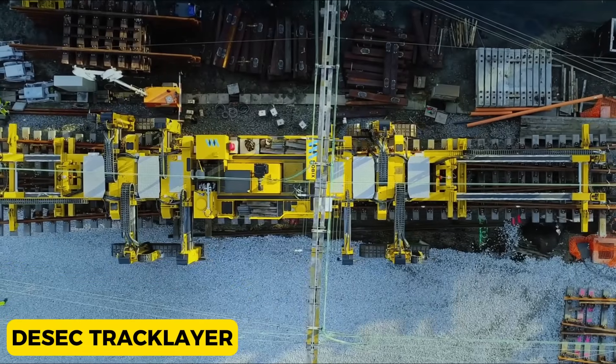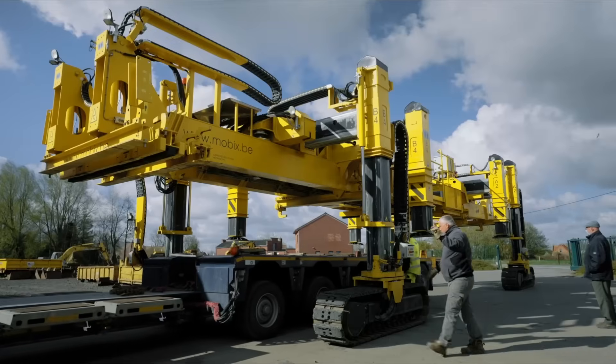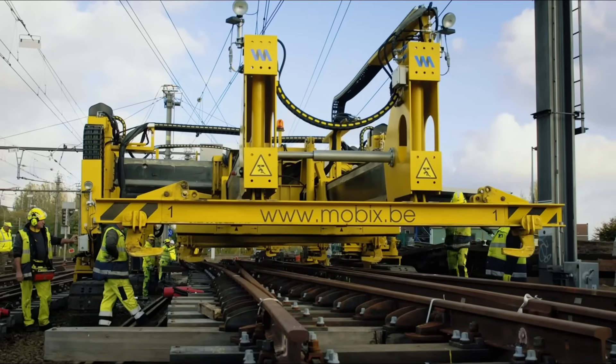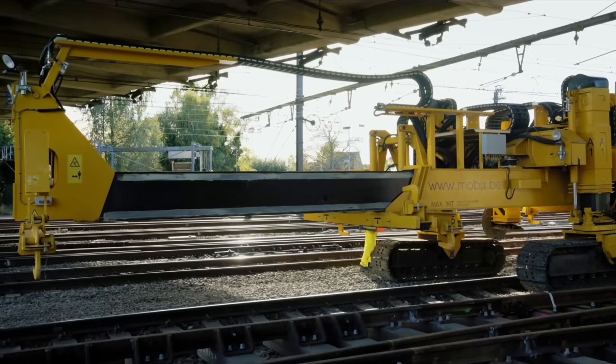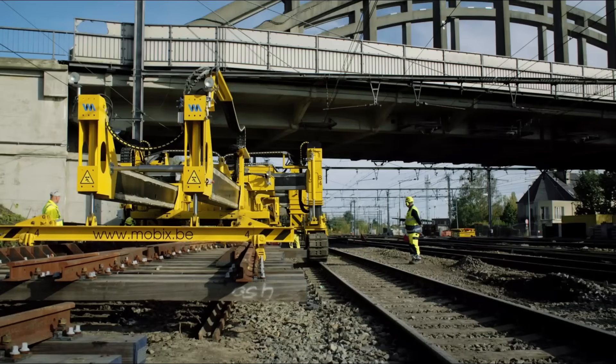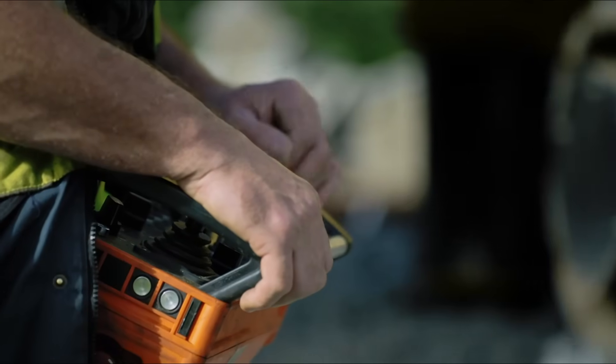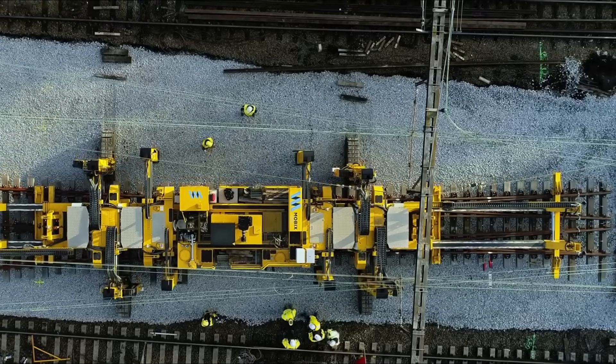D-Sec Track Layer. The D-Sec Track Layer is like a super cool machine for building things like roads and train tracks. It's like a superhero in the construction world because it uses fancy technology, super strong power, and can do lots of different jobs.